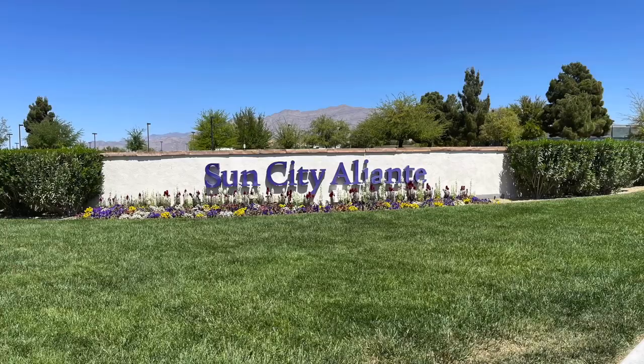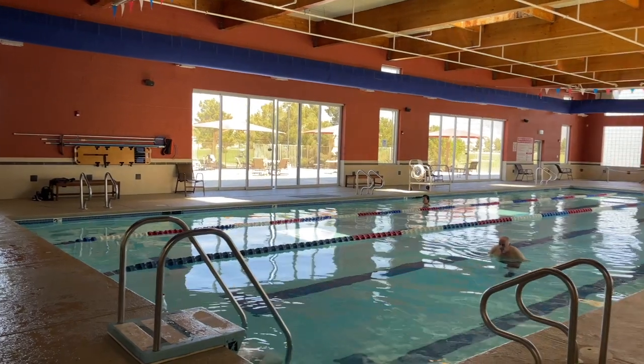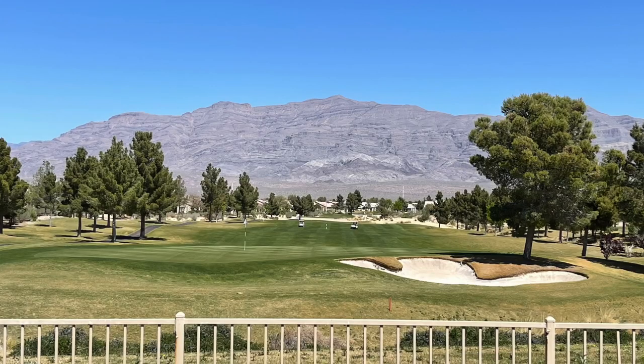Number four is Sun City Aliente in North Las Vegas, also a Del Webb community built from 2003 to 2008. Sun City Aliente has one clubhouse and only an indoor pool — no outdoor pool — but they do have a golf course and all the clubs you can think of as well. The HOA is only $112 a month, and home prices are between the mid $200s to the mid to upper $400s. There are 2,028 homes in Sun City Aliente, all of which are resale.